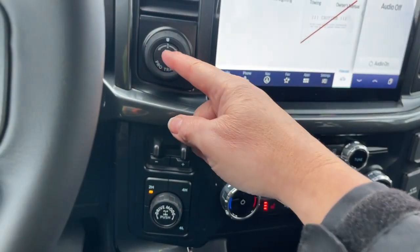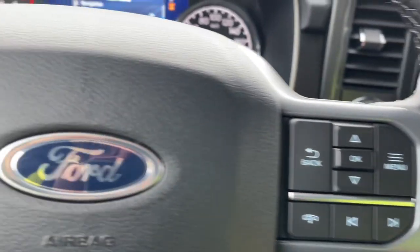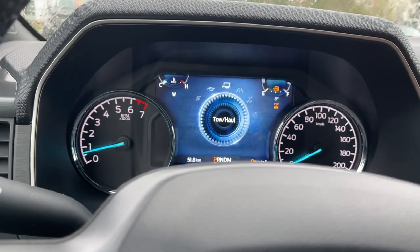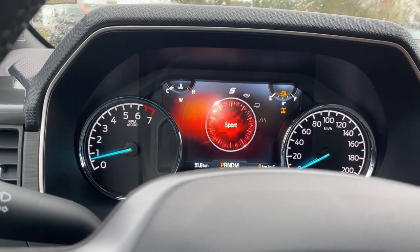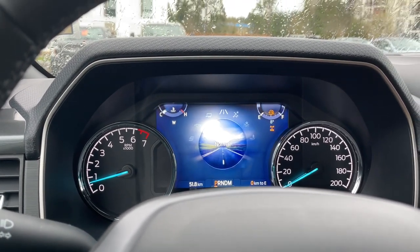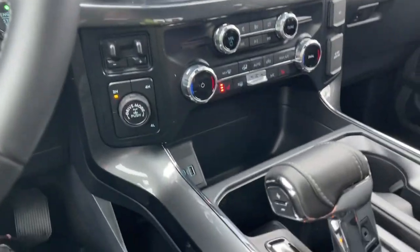You've got your pro trailer backup, integrated trailer brake controller, and your drive mode and 4x4. When you press and turn the drive mode you're going to see the different options: normal, tow/haul, eco, sport, and then back around again. You notice the icons change, and as the road conditions and weather change you can adapt, which is really nice.